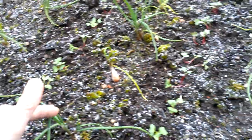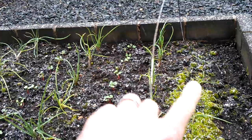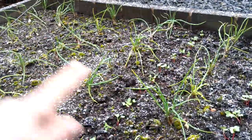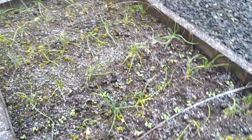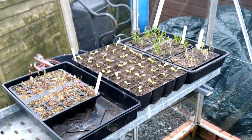I put these little galvanized hoops in as well because when we had that snow the other day it did press down on the shallot tops a bit. They seem to be recovering, but I want to be able to put the fleece back on because we're forecast potentially minus four tonight, so I'm going to put the fleece back on over that bed.